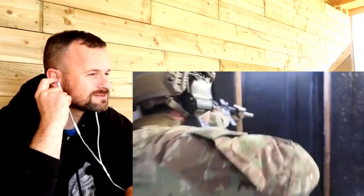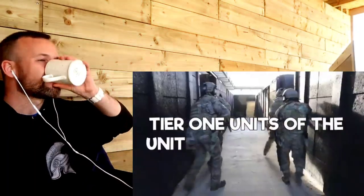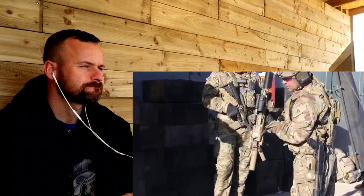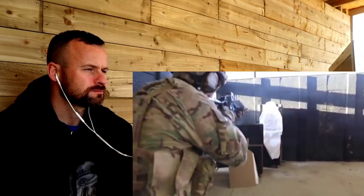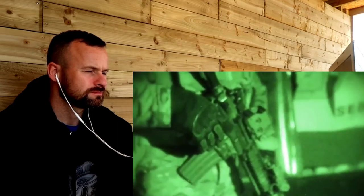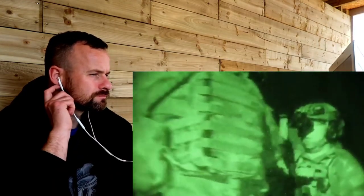What's up everyone, General Discharge here. Today's video is going to be discussing the tier one units of the United States military, also referred to as special mission units. Tier one units are deployed to conduct classified missions and reconnaissance, black operations, counter-terrorism, and unconventional warfare. These guys do stuff all around the world that we might never even know about. There are currently five known tier one special mission units in the US military.